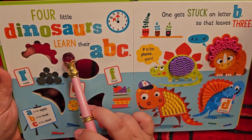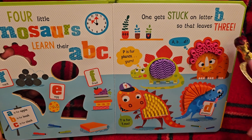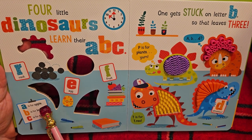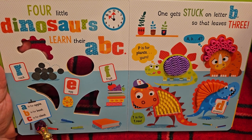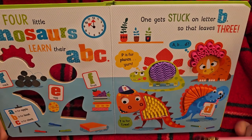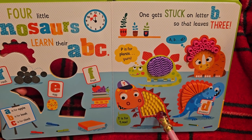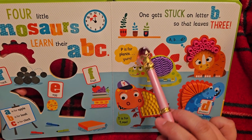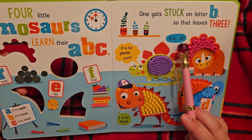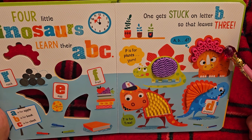Four little dinosaurs learned their A, B, C. One gets stuck on letter B, so that leaves three. Uh-oh, who's having problems with their alphabet? A is for apple. B is for book. C is for clock. D is for dinosaur. Let's see what the other ones are saying — T is for T-Rex. Oh, he must be a T-Rex. P is for plants. Oh, he's looking at what needs some plants. And this one's thinking A, B, D. Uh-oh — this one's the one having problems with his letters.